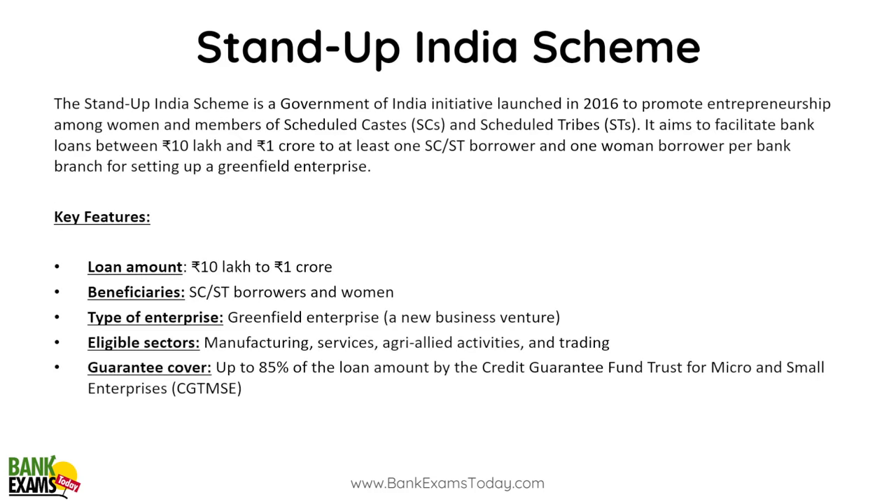The Stand Up India Scheme is a widely used and successful scheme. Not all government schemes are successful, but this one has proven effective. Stand Up India was launched in 2016 to promote entrepreneurship among women and members of Scheduled Castes (SC) and Scheduled Tribes (ST). It aims to facilitate bank loans to these categories of entrepreneurs. Successful schemes include Udyam, MUDRA, Jan Dhan, UPI, Aadhaar, and the Credit Guarantee Scheme.